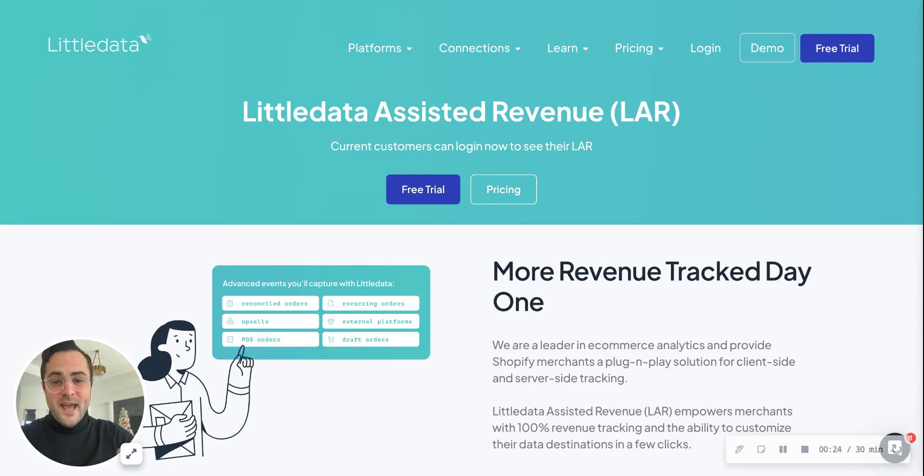If you're a customer, you probably have seen this in-app, but we'll be rolling it out here in the new year. In the short term, I know you guys are doing strategies and working on several different things. I want to tell you guys about Little Data Assisted Revenue, or what we're calling LAR. You need LAR in your life if you are running an e-commerce brand on Shopify or BigCommerce. Essentially what it is, is more revenue tracked day one.